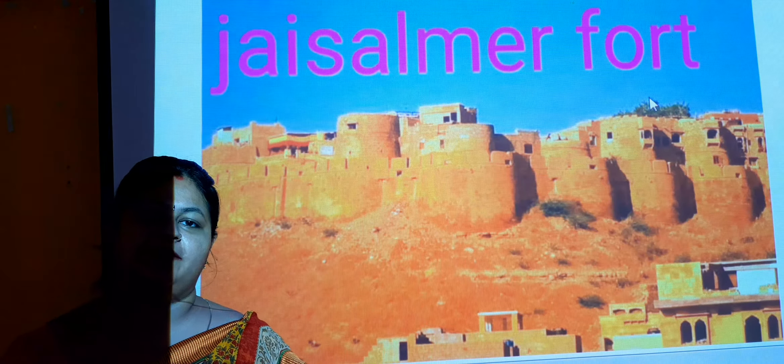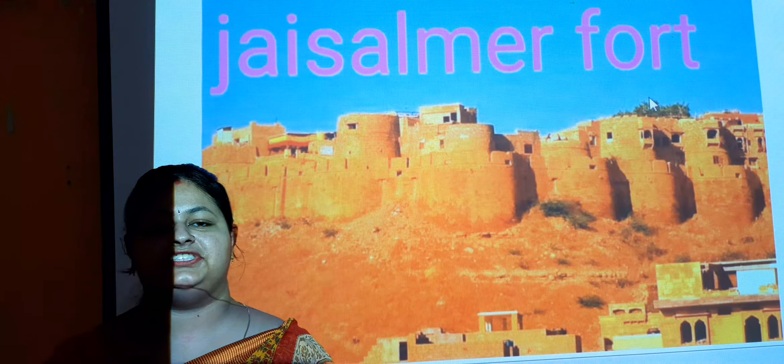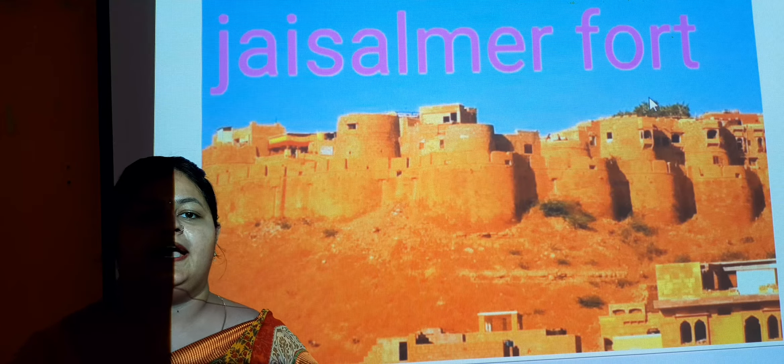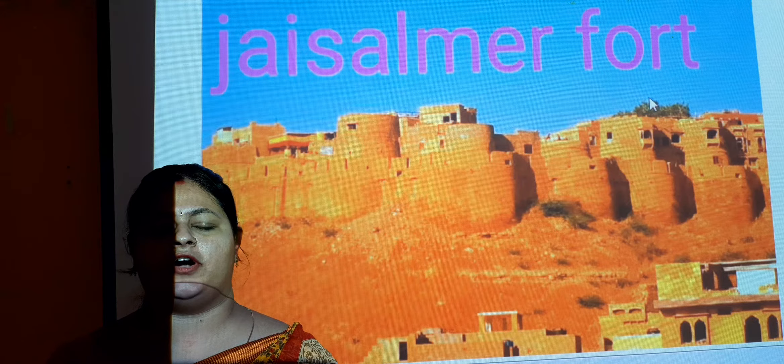Very good morning class. Myself Pallavi Anand. Today I am going to take a class for class 8 GK. The chapter which we are going to discuss today is the Forts of India, third chapter. And in this chapter we will discuss about the different forts in India.